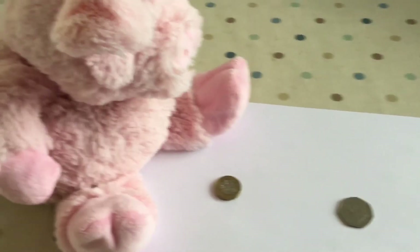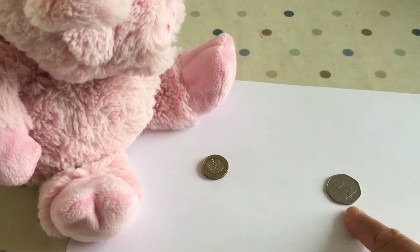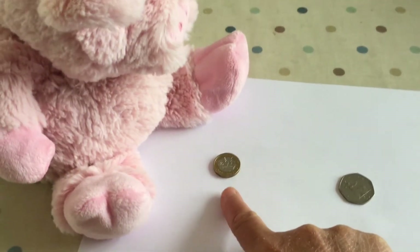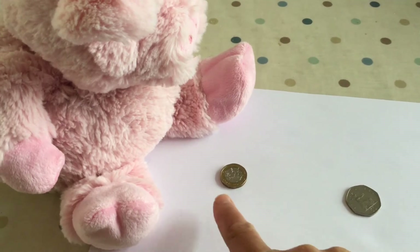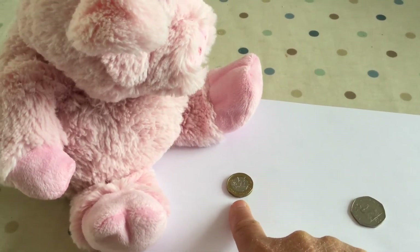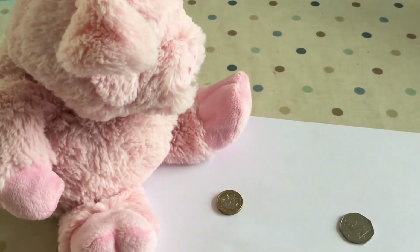It doesn't matter that the size of the coin is bigger — it's the value that we're really worried about here. Percy, you've got a pound that's worth 100p. There are 100 pence in that pound. So you've got more than Peter. Don't be sad.